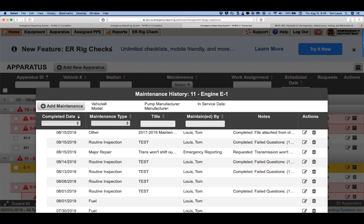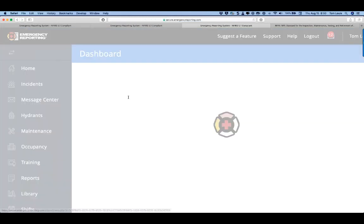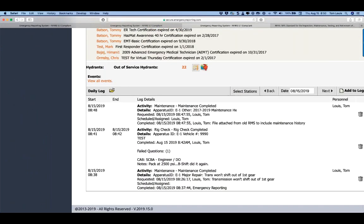One thing worth showing: on the daily log, we have six items that now auto-populate, including the rig check I just did. The rig check has its own unique activity code and auto-populates based on that code. Completed maintenance items also populate here under 'completed maintenance.' So if you have three trucks at your station and only two rig check entries appear, you know immediately which truck didn't get its check done today.